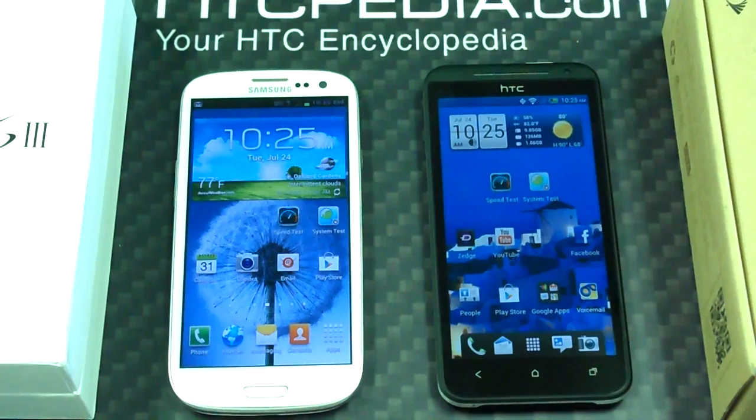So we have one win for the EVO and one win for the Galaxy S3 with Verizon. Thanks a lot everybody, have a great day.